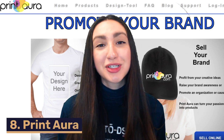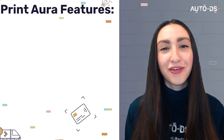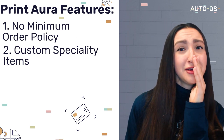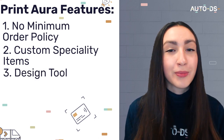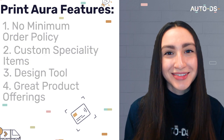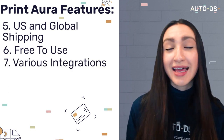Next in line we have Print Aura, which is a good option as a POD company for small businesses. Firstly, they offer a no minimum order policy. Secondly, they offer custom specialty items using the latest printing technologies. They also offer a design tool which allows you to directly create designs on their platform, and you're able to see a mock-up of the product from the design you've made. Print Aura has great product offerings in tons of sizes, colors, and brands, plus they offer US and global shipping. Utilizing Print Aura is free and it integrates with Shopify, Etsy, WooCommerce, and OpenCart.